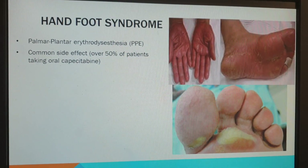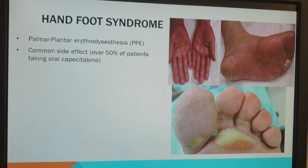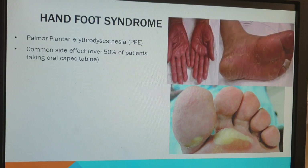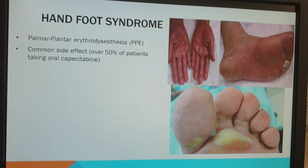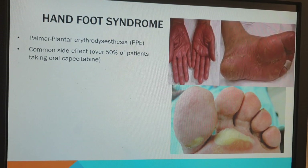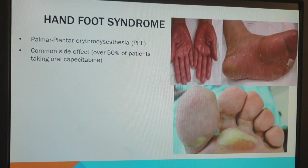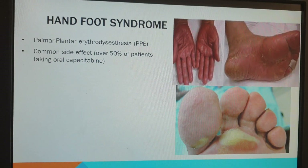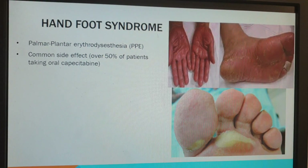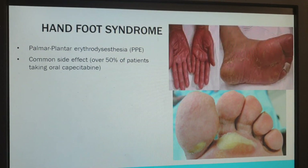How likely you are to get it depends on which type of chemotherapy you have, but one of the main culprits is the oral one, which causes this side effect in over 50% of people. So anybody taking oral capecitabine is very likely to experience it.